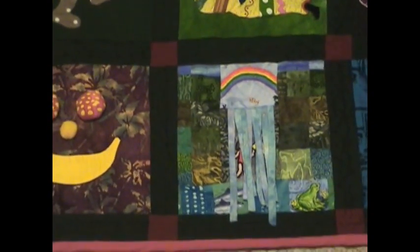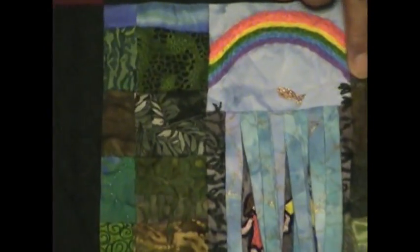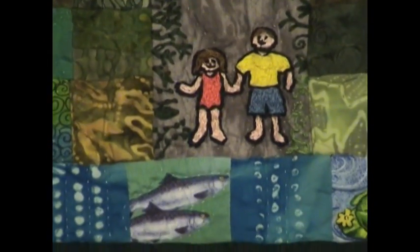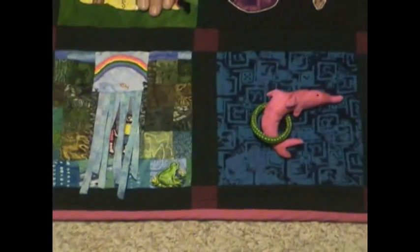The next one is the waterfall block — I pretty much designed this myself. There's a rainbow up here and a little golden fish jumping over the waterfall. If you move aside the water — which are long little strips of bias — you see Kelsey and Isaac playing under the waterfall: big brother Isaac and little sister Kelsey. There are also embroidered little plants and vines growing on the side. That's one of my favorite blocks.